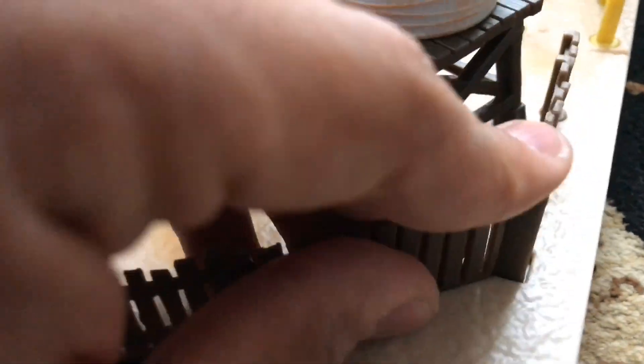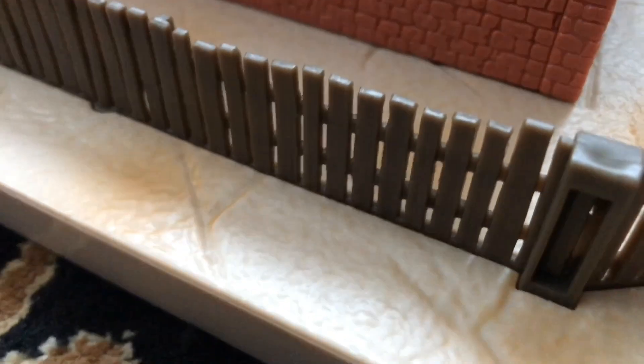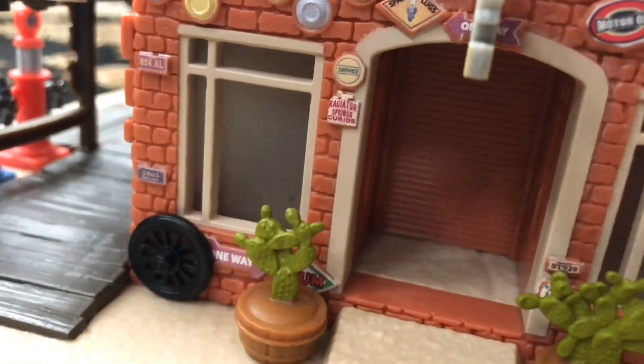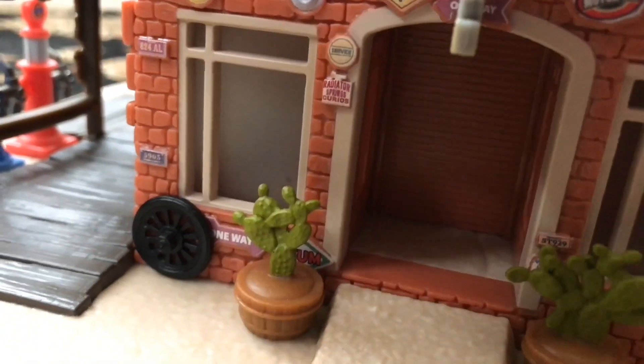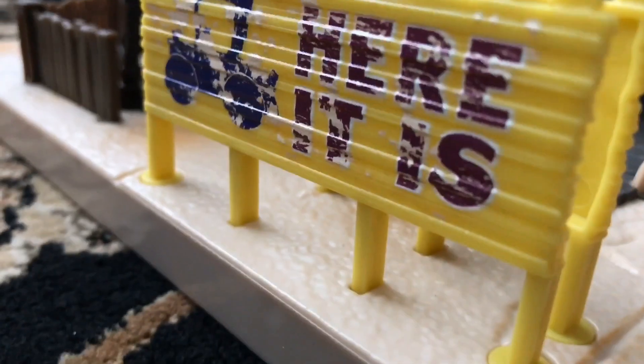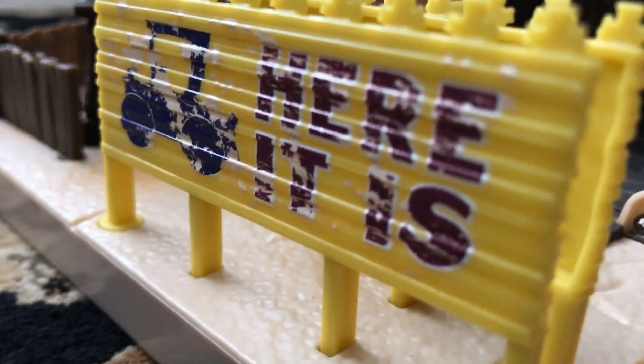The water tower looks really cool — it's rusted and extremely detailed. We've also got the fence running along the back. This side of the brick wall is actually much different: it doesn't mention the curio shop, it just has a bunch more license plates and a little cactus. There's supposedly another entrance here, and a really cool 'Here It Is' sign with a Model T right next to it, also on the other sign beside it.